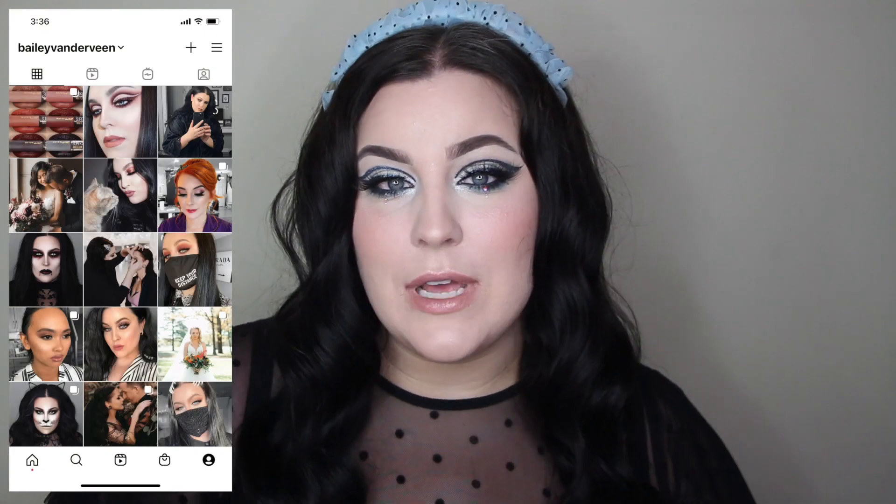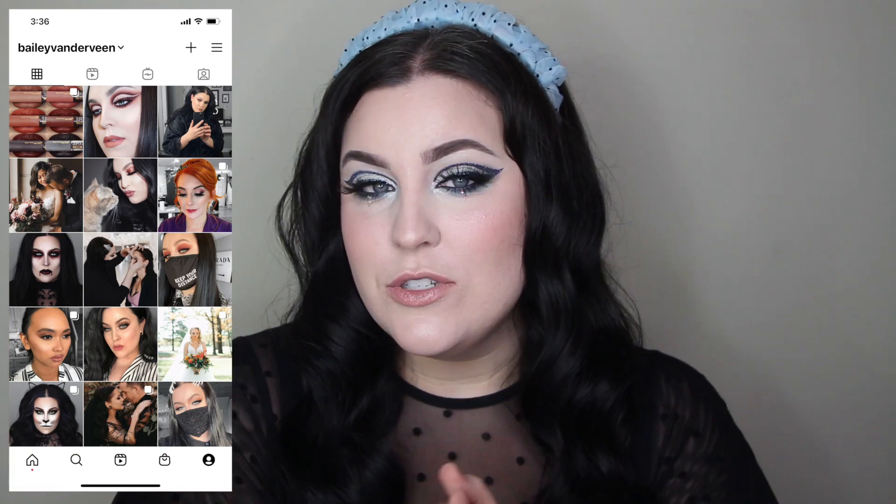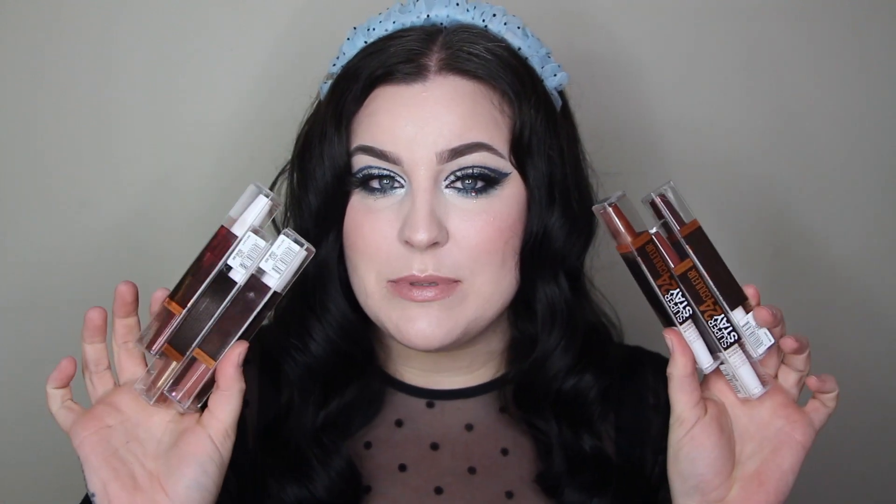I woke up this morning and unboxed a package from Shiseido that had a blue liner in it, and all of a sudden it turned into a full look. I put makeup on, I curled my hair — which takes no time because my hair is so thin — and I thought I could put some lipstick on.